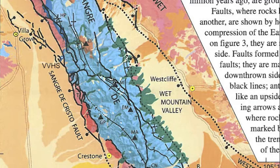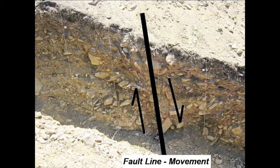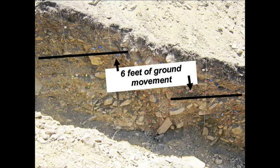The hot springs are right on the range front fault, the Sangre de Cristo Fault, and your warm water is ascending up that fault. What you may not know is that every 7,000 to 10,000 years there's a magnitude 7 earthquake on the Sangre de Cristo Fault, and it ruptures from the bottom of the crust all the way up to the ground surface and offsets the ground surface 6 feet. We're trying to figure out when the last time that happened on the fault that goes right through the hot springs, right through the upper pools, and when it's likely to happen next — to get an idea of the probability of future earthquakes.